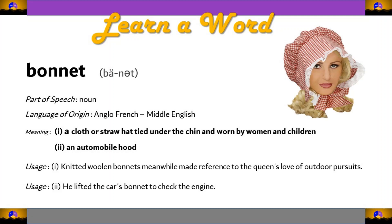This word is a noun and it's originated from Anglo-French to Middle English. There are two meanings for the word bonnet. It is referred to a cloth or straw hat tied under the chin and worn by women and children. Bonnet is also used to describe an automobile hood.